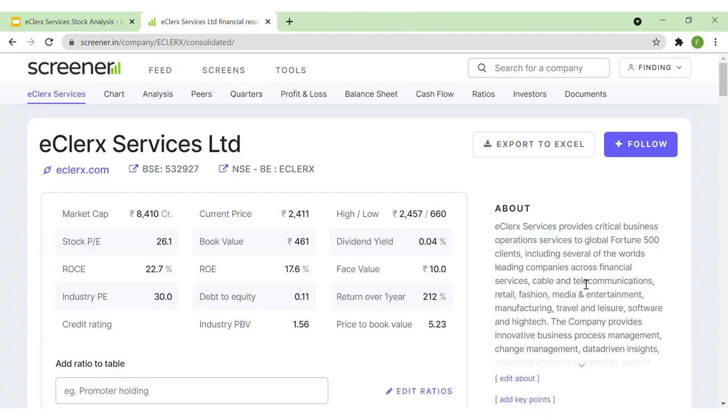An important positive point is that the company caters to global Fortune 500 clients. The market cap is around ₹8,400 crores, making it a small-cap company. The current stock price is ₹2,411, book value is ₹461, and face value is ₹10. In the last one year, the stock has generated returns of 212%, which are very good returns.